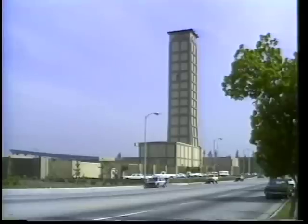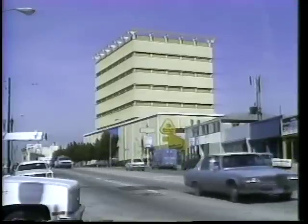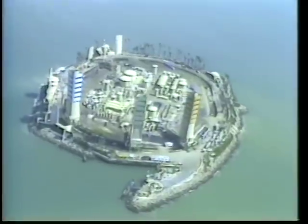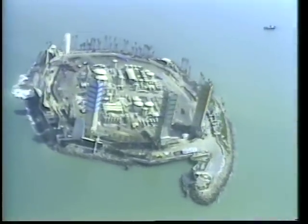About 26 wells will be drilled from this San Fernando Valley site. 77 wells have been drilled from inside this yellow building in Los Angeles. Derricks on this landscaped drilling island in Long Beach Harbor have been mistaken for apartment buildings.